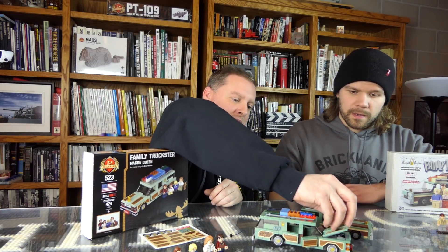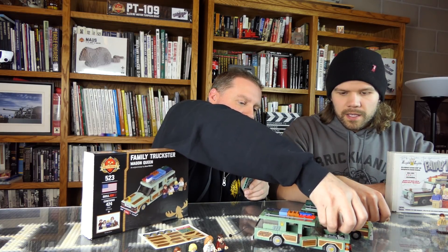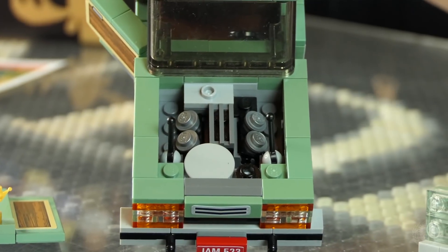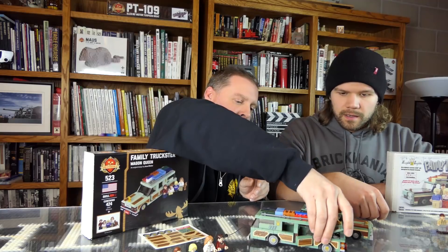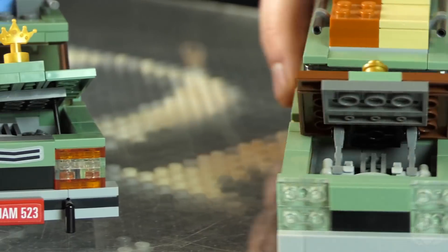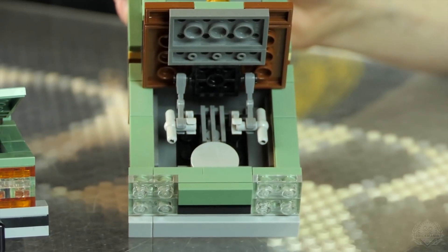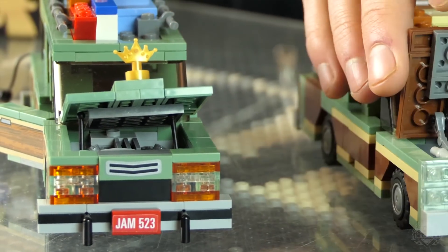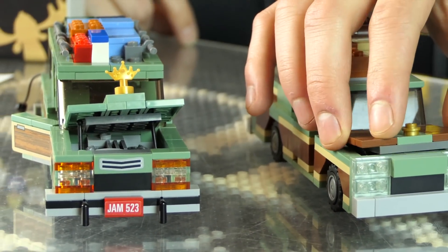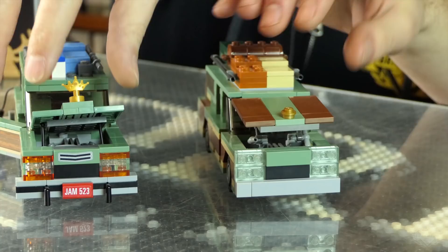Engine compartment — you can prop this one up with some levers inside, so we opted for more detail on this one. You can prop that hood up. The old one had a connection point — it was connected, but that created a less detailed engine. I opted for a more actuated engine.